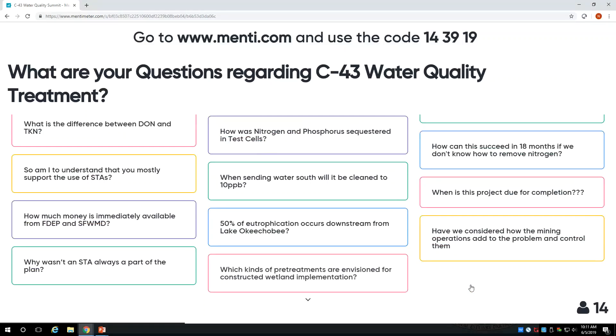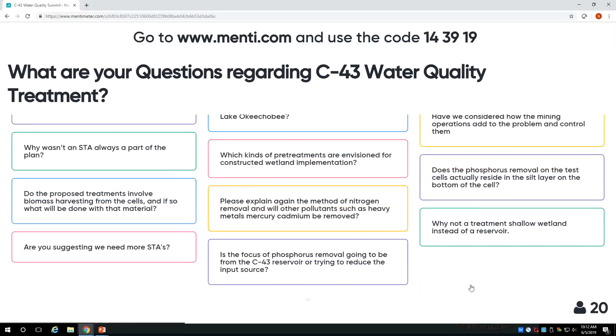How is phosphorus sequestered in the test cells? Based on data from other systems, the phosphorus is sequestered in the sediments. There's a constant rain of organic matter as algal cells die and settle into the sediments, where the phosphorus is stored. The nitrogen that's removed is usually coming in as nitrate or ammonia, which is converted to atmospheric gas. So the nitrogen is actually lost permanently from the system, which is a fortunate aspect of nitrogen control.